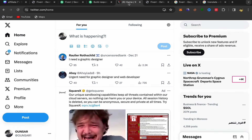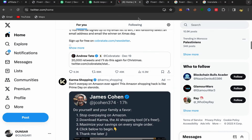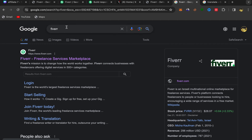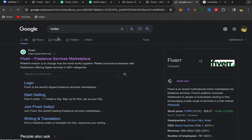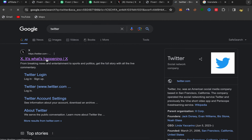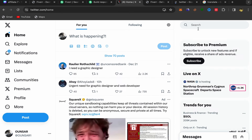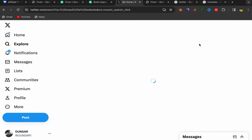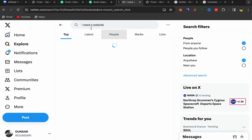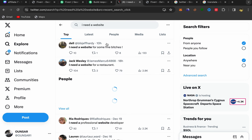If you don't have a Twitter account yet, go to Google, search for Twitter, click the first link, and sign up using your email address. The sign up process is super easy and simple. After you finish, on your home page click on the search bar and search for 'I need a website.' You will find a lot of people searching for a website developer.